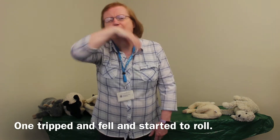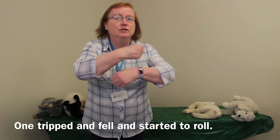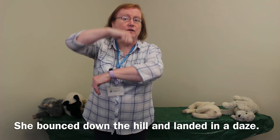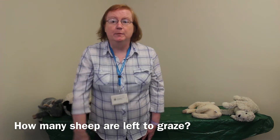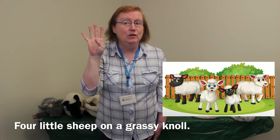One tripped and fell and started to roll. She bounced down the hill and landed in a daze. How many sheep are left to graze? Could have been four.